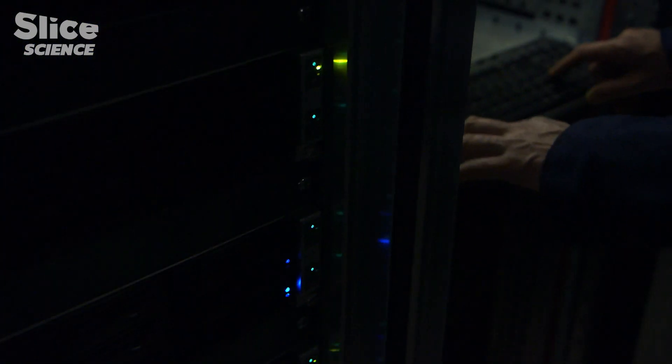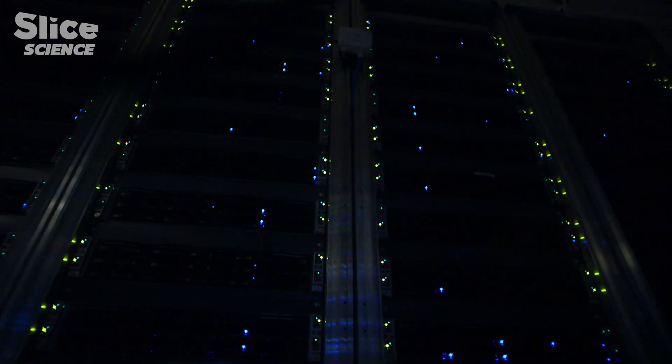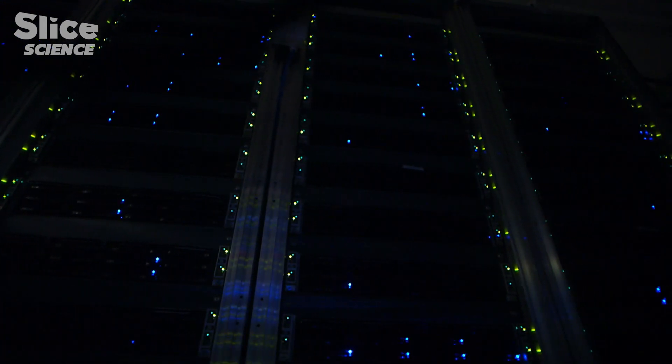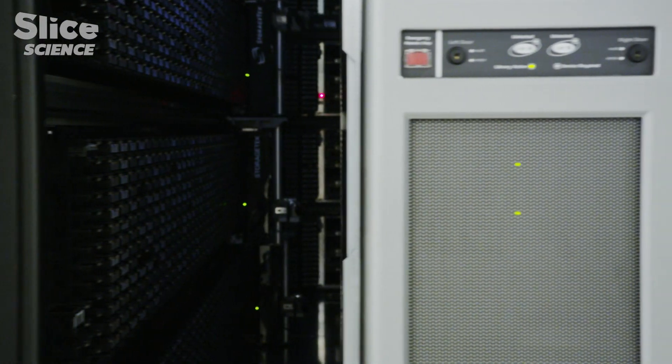Unlocking the secrets of matter and the universe takes time — a period of time that is much too long, given the fragility of the hard drives on these servers. This is why CERN IT engineers had to use another medium to ensure the long-term storage of their valuable data.